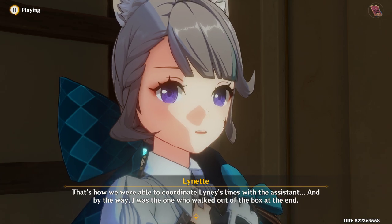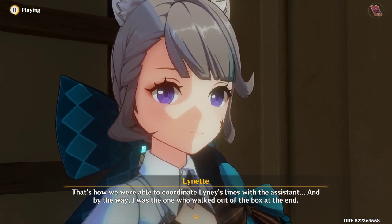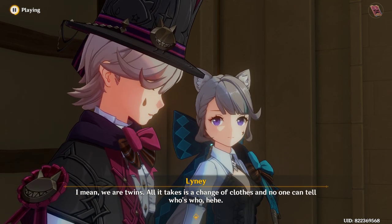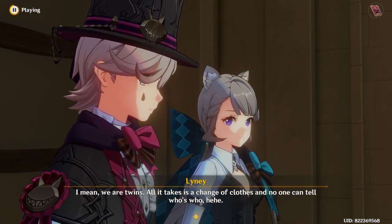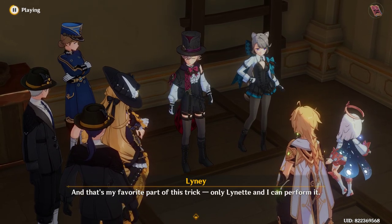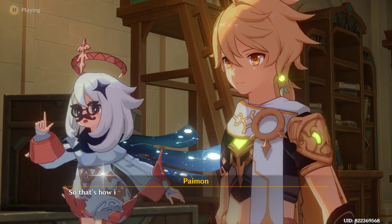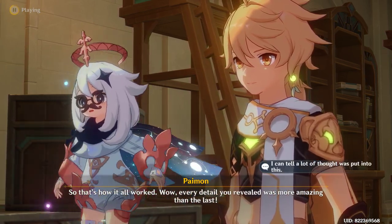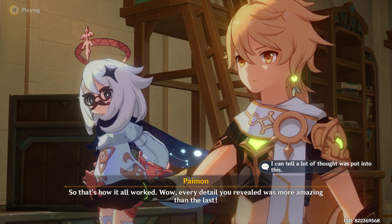By the way, I was the one who walked out of the box at the end. I mean, we are twins — all it takes is a change of clothes and no one can tell who's who. And that's my favorite part of this trick. Only Lynette and I can perform it. So that's how it all worked. Wow, every detail you revealed was more amazing than the last.